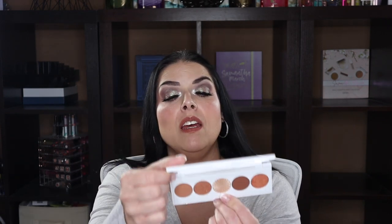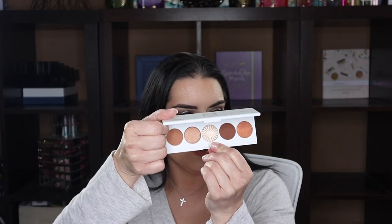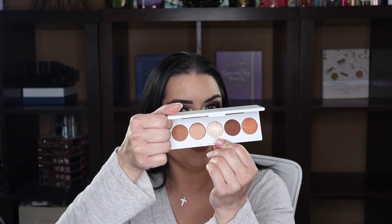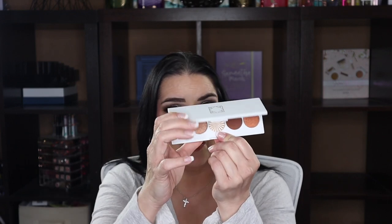This is an Ofra Signature Luxe palette — a beautiful neutral palette with a highlighter in the middle called Rodeo Drive. I love the size of it, it's super easy to take traveling or slip in your purse. Really good quality and I'm definitely hanging on to that one.